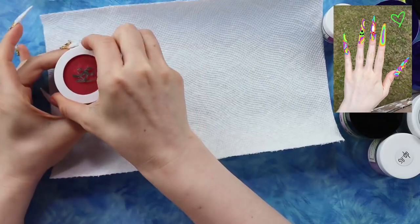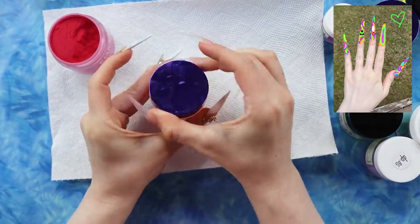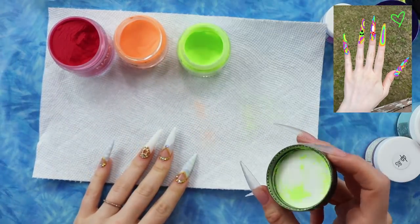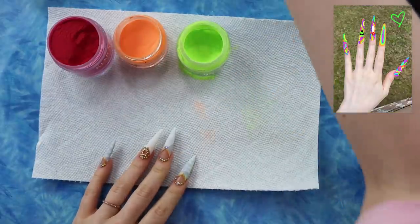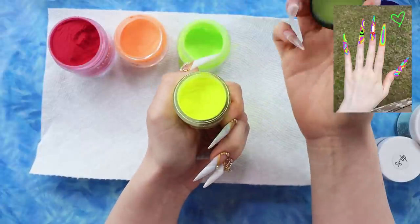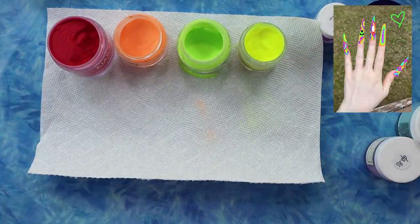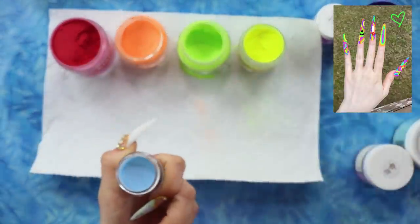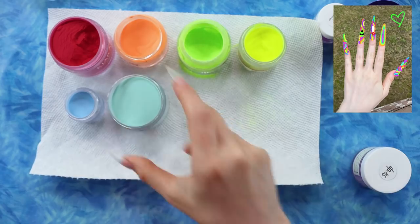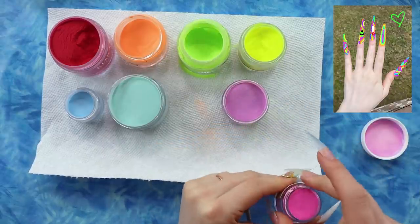I pulled out this small size 8 acrylic brush from McCart — small so I can manage all the different colors. I poured my monomer and I'm trying to get the brightest colors I have. I have a red, an orange, my own mixed alien spit acrylic, and a super neon yellow from Glam and Glitz. For blue I have an aquamarine and a darker blue, plus a purple and a pink. So lots and lots of bright bright colors — I'm super excited.